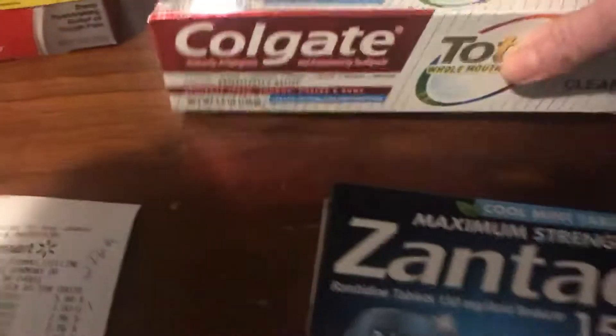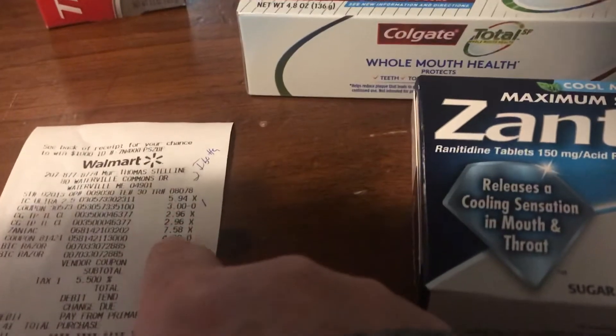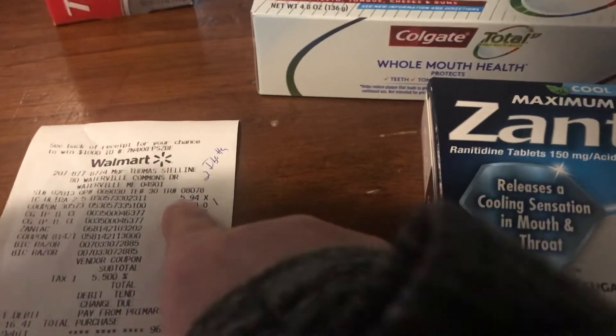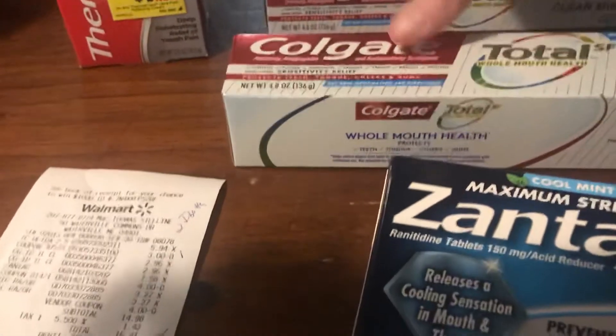I got a dollar each for the Colgate Total. These are $2.56. I actually used a $4 coupon on them, so they came to $4.00 total, meaning I paid $0.96 a piece for them.